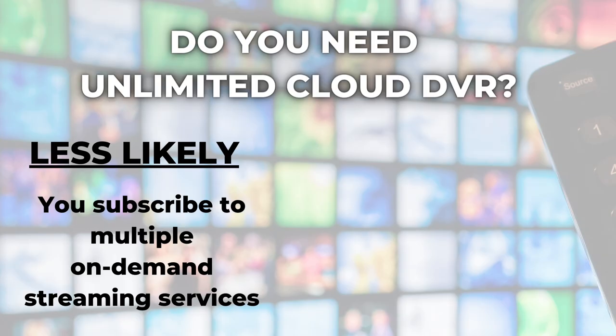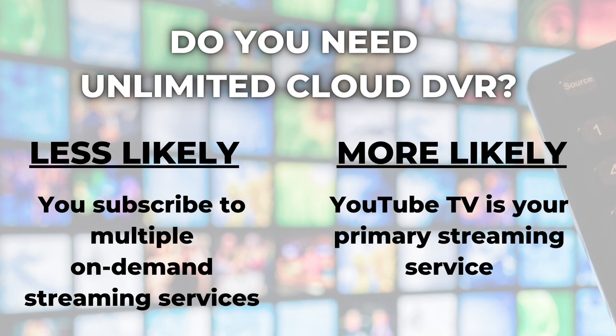You may be wondering if you even need unlimited cloud DVR storage space. For people who subscribe to several on-demand streaming services like Netflix, Hulu, and HBO Max, an unlimited DVR may not be necessary because they're streaming so much on-demand content elsewhere. But if YouTube TV is your primary streaming service, or you've got a household full of people who use DVR and have their own libraries, having that unlimited storage space may give you peace of mind. I think of it like cell phone data — most of us use less than 10 gigabytes per month, but many people opt for unlimited plans just because they don't want to worry about going over a data allotment. It's the same thing with YouTube TV's DVR: one less thing to worry about when it's unlimited.